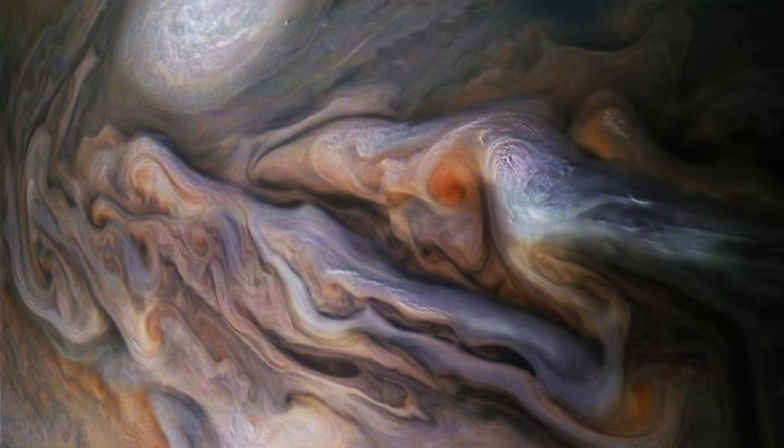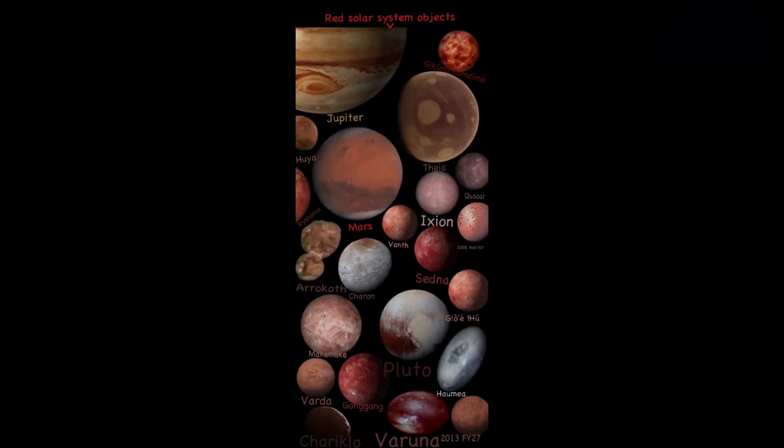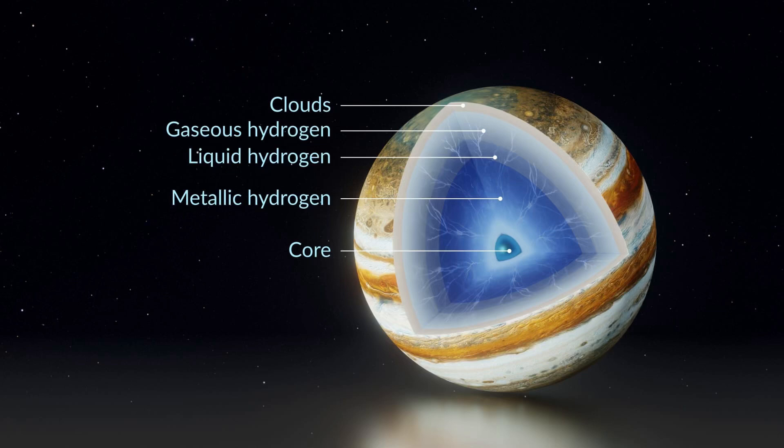Jupiter's clouds are freezing at negative 243 degrees Fahrenheit, and they contain ammonia, sulfur, and water. The upper layers smell like urine and sweat. As you go deeper, the water, sulfur, and ammonia turn into ammonium hydrosulfide, which smells like rotten eggs. Like Venus, Mars, Uranus, and Neptune, chemicals in Jupiter's clouds give it white, orange, brown, and red hues.